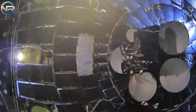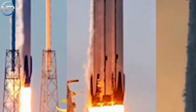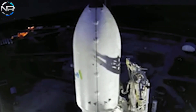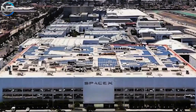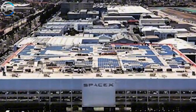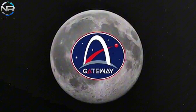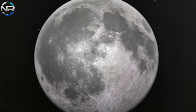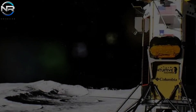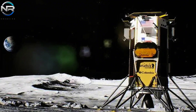The Lunar Gateway, commonly known as the Gateway, is a forthcoming space station intended to orbit the Moon. This international initiative unites NASA, ESA, JAXA, CSA, and the Mohammed bin Rashid Space Center. Upon its completion, the Gateway will stand as the inaugural space station located beyond low-Earth orbit. In addition to serving as an orbital science center, the Gateway will be instrumental in advancing NASA's Artemis program, facilitating lunar research and exploration, temporary habitation, and the establishment of foundational structures for enduring lunar bases.